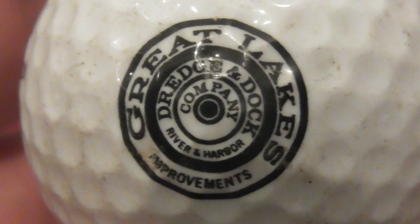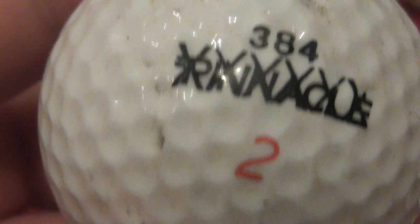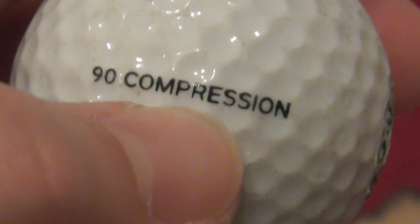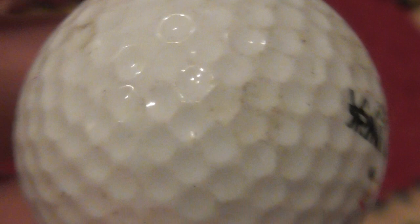Next - I remember this one. Let's get this in focus: Great Lakes Dredge and Dock, and it's a river and harbor improvements company. Great Lakes are in America, so has this come all the way from America? This is on a 384 Pinnacle X-out. X-out balls are when they made the weight slightly wrong. You quite often see on the side of balls it says 90 or 100 compression - 90 compression presumably means something like 90 pounds per square inch. Again this probably dates to somewhere around 1988-89.